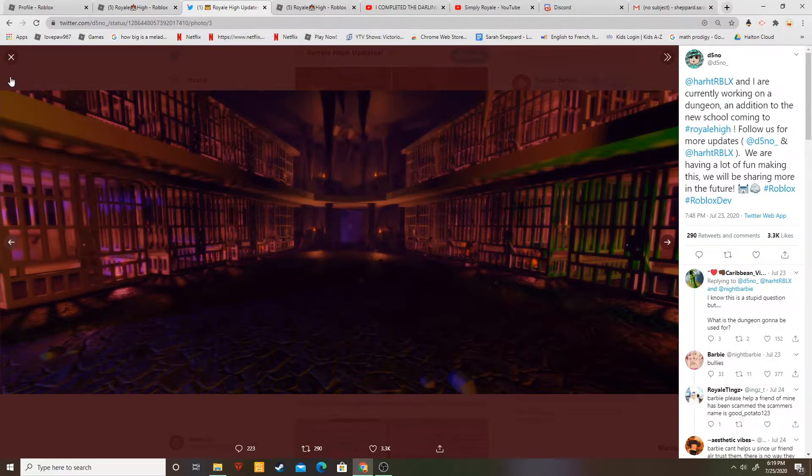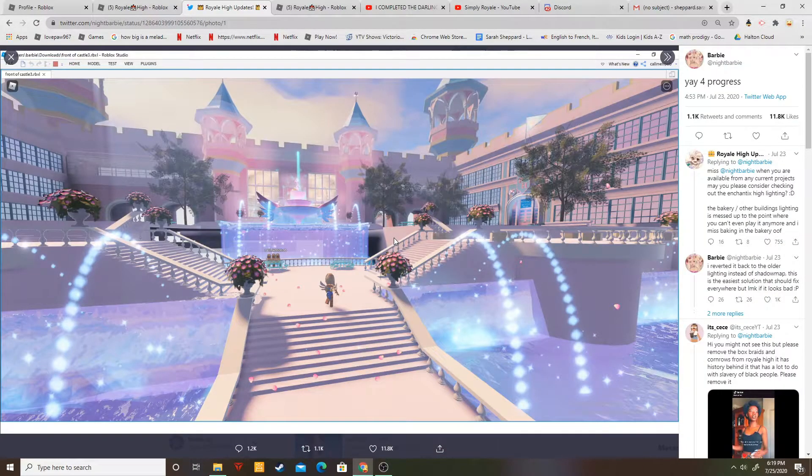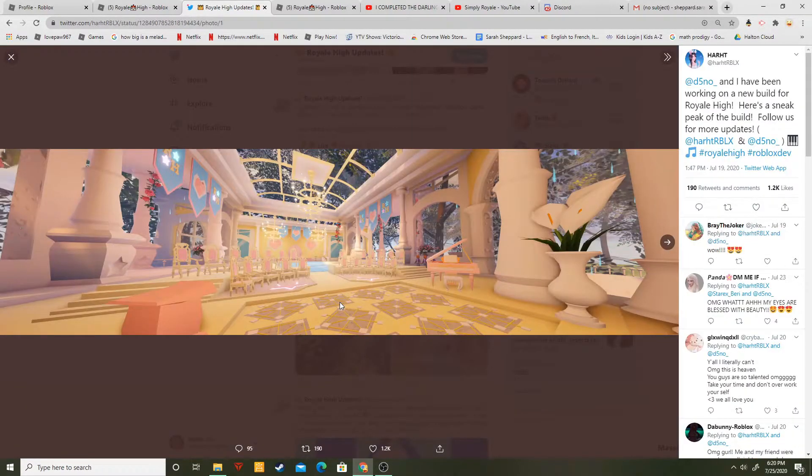I don't know if this is the front or the back but this is just super cute. I just want to keep staring at it — it's super beautiful and amazing. I don't know what that is down there, but we have a water fountain. Water just makes everything sparkle. I think it's super cute.